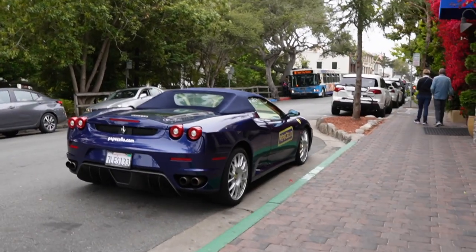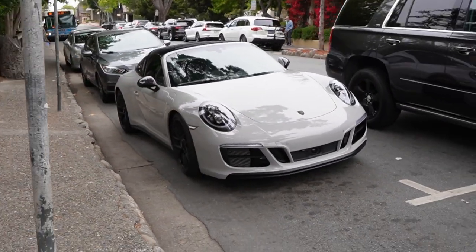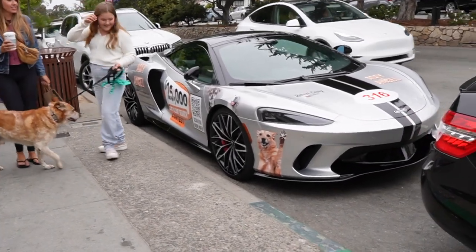Anyways, just got done eating some McDonald's — a lot of nuggets — so yeah, let's go. All right, I got a Ferrari, a beautiful targa, very nice. Look at that McLaren GT with some doggos on it. We love doggos.